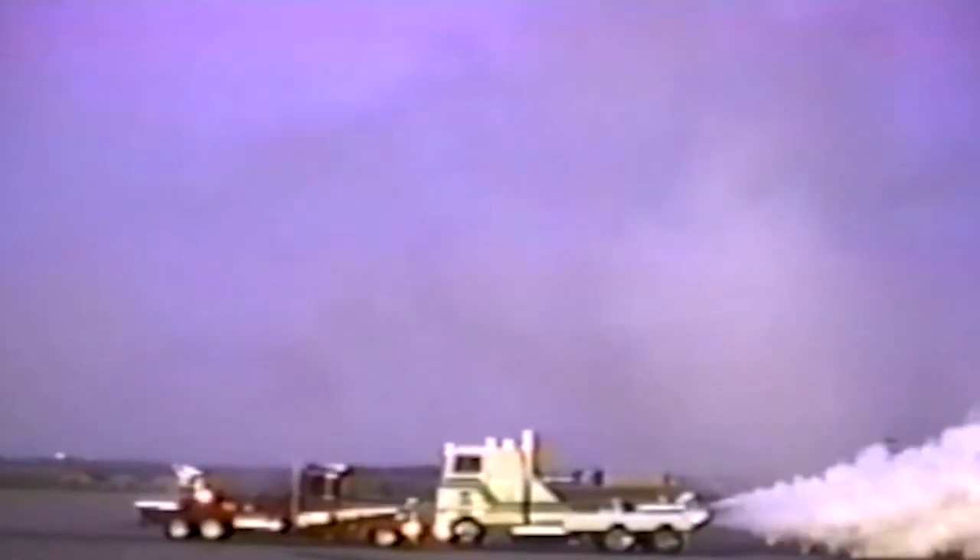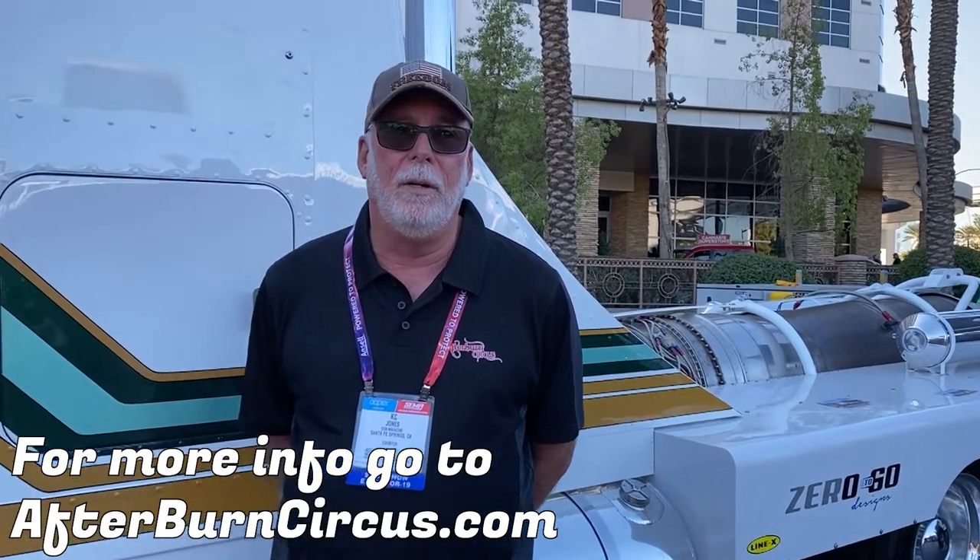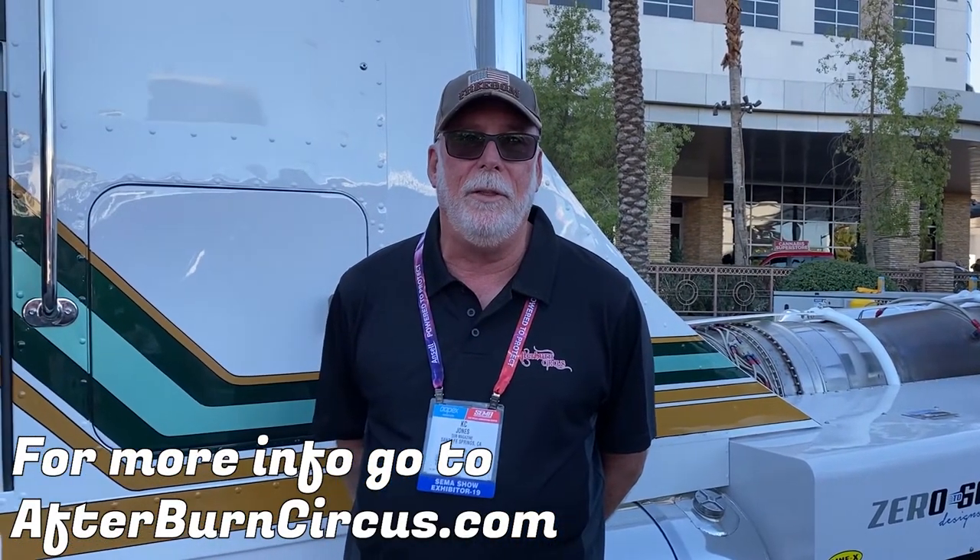The truck kind of went missing for about 25 to 27 years — the family lost track of it. Now third-generation David Moore found it and purchased it back. He hired Kenny Fitcher from Zero to 60 to do a complete ground-up restoration and restore it to its original glory. Here we are at SEMA 2019, and this is really its big debut after being completely rebuilt.